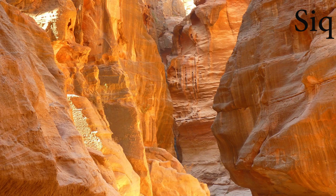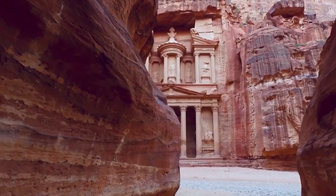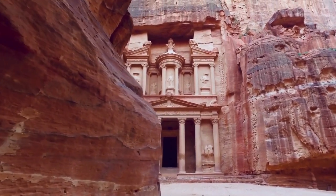The Sik is a true masterpiece of natural art, with sandstone walls over 80 meters high (262 feet). Imagine walking through the Sik, surrounded by nothing but the sound of your own footsteps and the echo of your own voice, and being greeted at the end by Petra's most iconic monument, the Treasury.